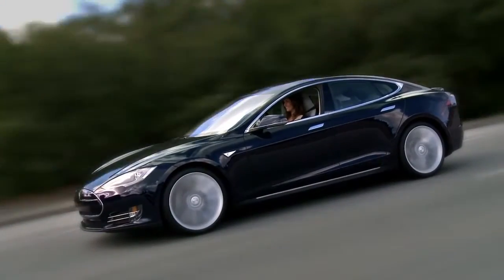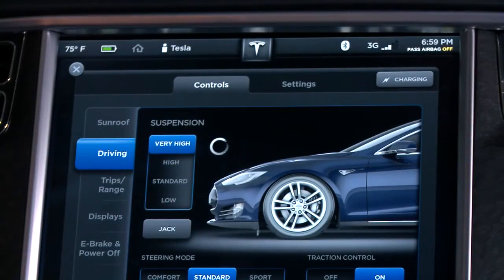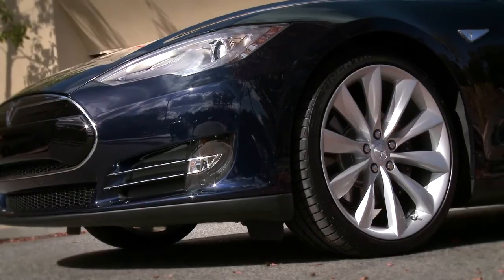With the active air suspension, Model S automatically adjusts ride height based on speed and vehicle load. The driver can manually raise the active air suspension to enter steep driveways or lower it for easier cargo and passenger loading.